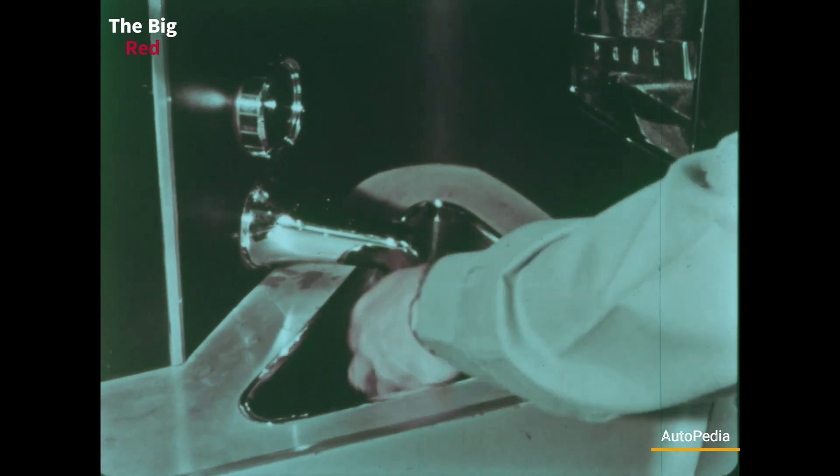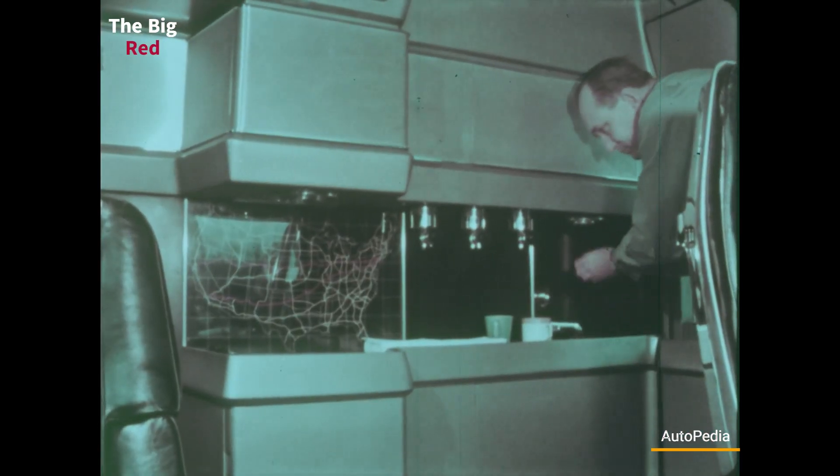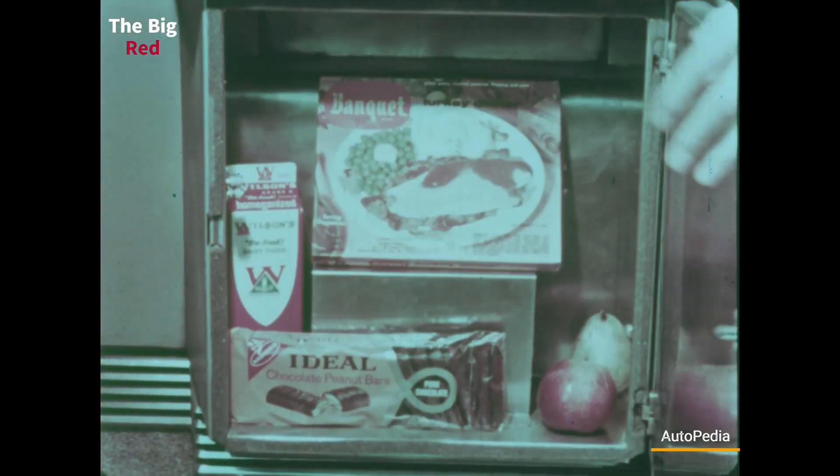On the backside of the cabin, the driver will be amazed to find that the truck is equipped with an almost complete kitchen — a wash place, a refilling drinks dispenser, a fridge, and even an oven will make the driver's life easier.